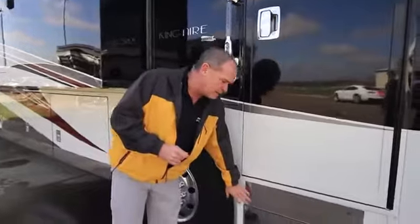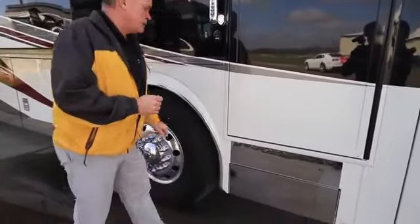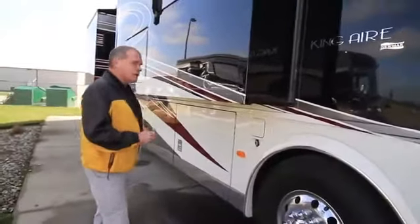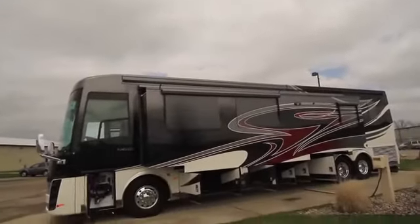You're going to see a chrome package on the front, which is standard. And as we step back through, this particular one has a new option for the chrome package that goes all the way around. It's a great look on this coach, especially with all the other features that we've added this year.